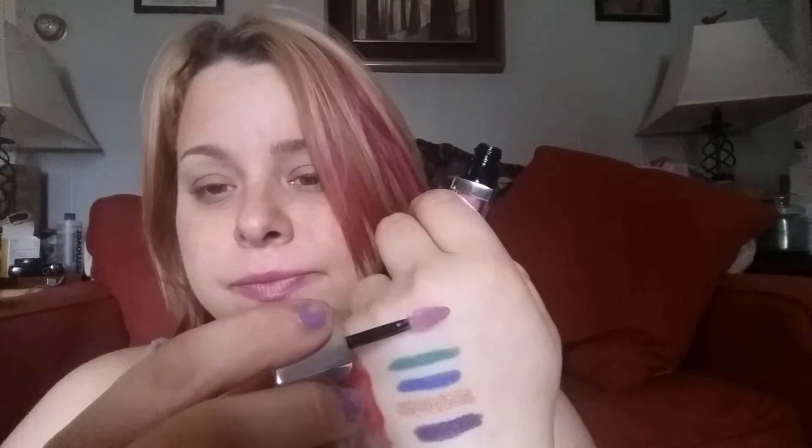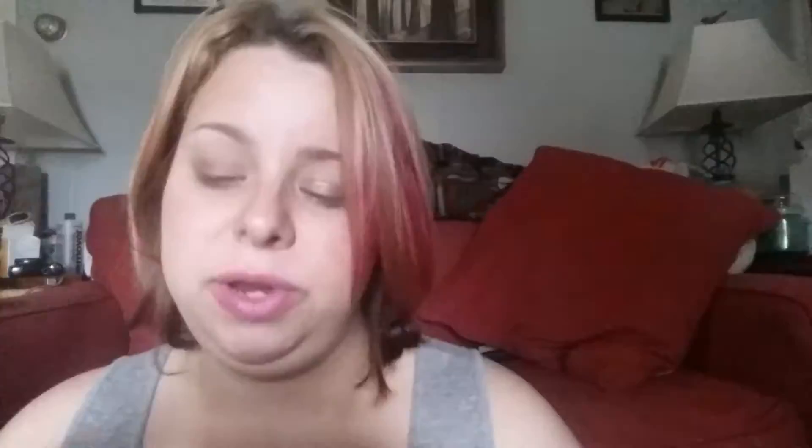The next thing I got was from Maybelline — their Color Elixir in Lilac. This was $2.25. I will swatch that for you. It's their lip glosses. That's really pretty. It's got a perfumey smell — definitely floral.